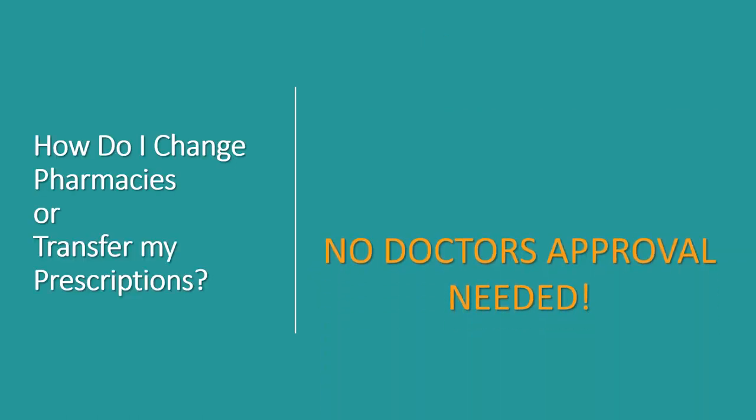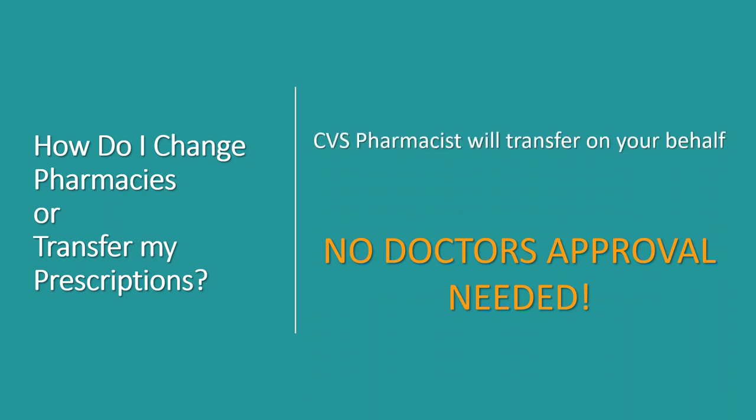So how will you change pharmacies or transfer your prescriptions if necessary? This process is actually pretty simple. In order to change pharmacies or transfer your prescriptions, you can just bring your refills over to your closest CVS store and ask the pharmacist to transfer them on your behalf. It's very important to know that there are no doctor's approvals needed to change pharmacies.